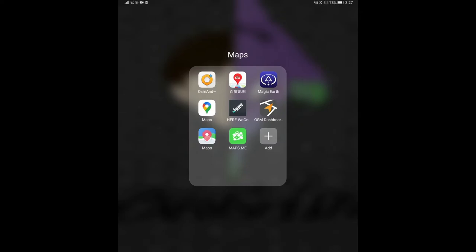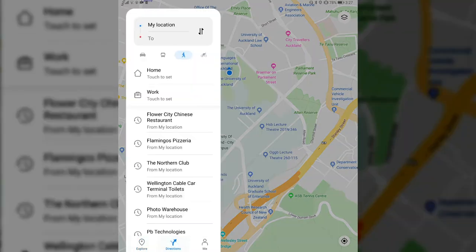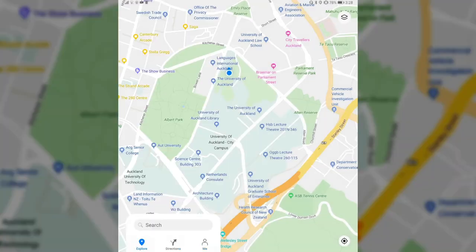Here we have Petal Maps in the new version. It's pretty fast when it comes to starting up and it found my location very fast. This is the Mate XS, so it has more of a tablet-like UI. We still have the Explore tab and the Directions tab. In the Me tab, there's now the possibility for cloud syncing, so bookmarks you've saved can be synced automatically to the cloud. The version number is 150300 and it's still a beta version.